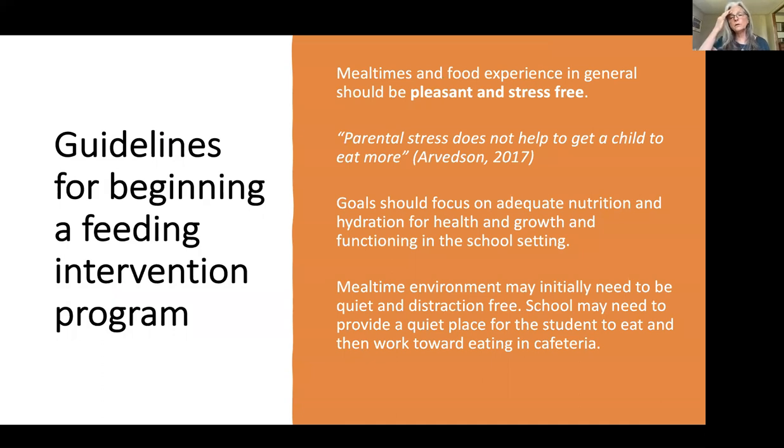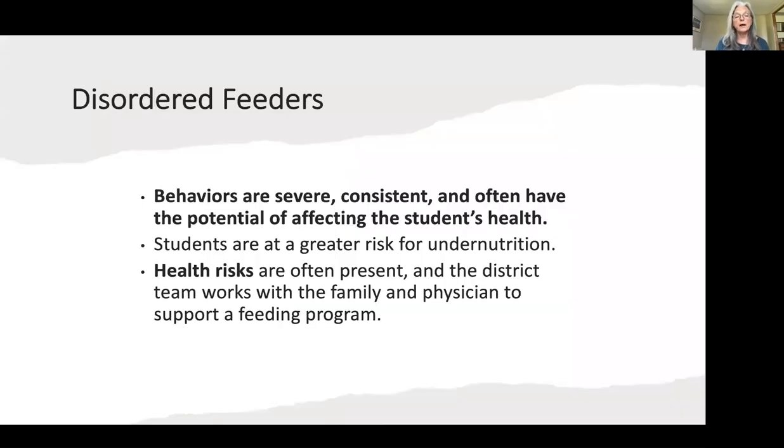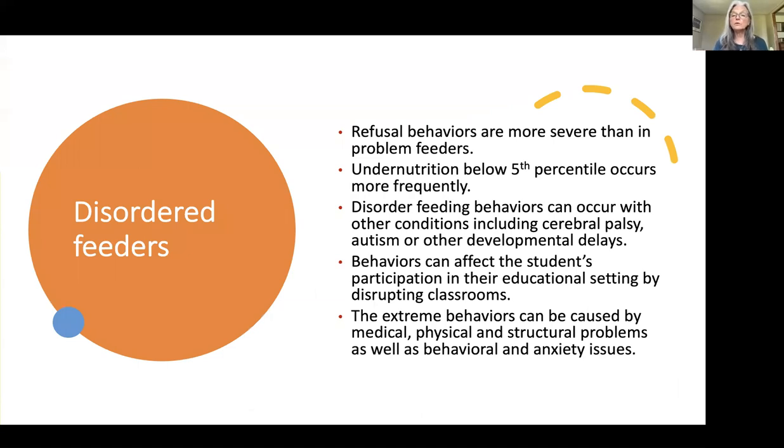Guidelines for beginning a feeding intervention program: mealtimes and food experiences should be pleasant and stress-free. Arvidsson says parental stress does not help a child eat more — and that goes for teacher and therapist stress as well. Goals should focus on adequate nutrition and hydration for health, growth, and functioning in the school setting. The mealtime environment may initially need to be quiet and distraction-free — we may need to provide a quiet place to eat and then work towards the cafeteria. Finally, we have disordered feeders, whose behaviors are so severe and consistent that they affect the student's health. These children are eating fewer than five foods and are at great risk for undernutrition. Health risks are often present, and the district team needs to work with parents and the physician to support a feeding program.